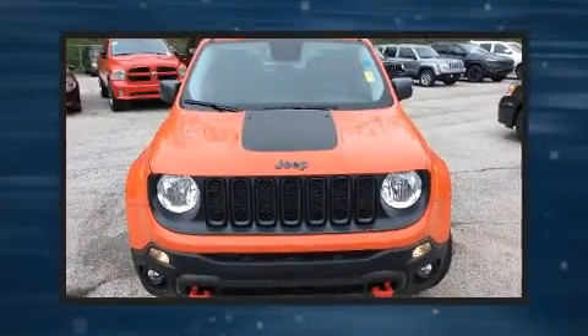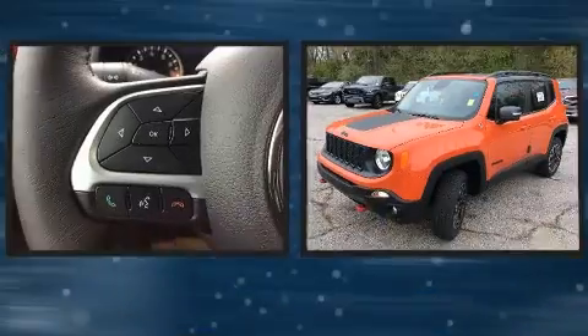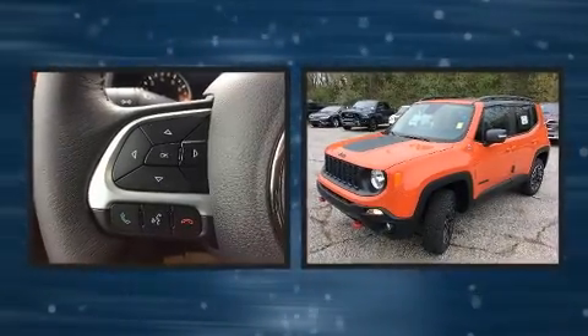The 2016 Jeep Renegade. It features four-wheel drive capabilities, a durable automatic transmission, and a 2.4-liter four-cylinder engine.